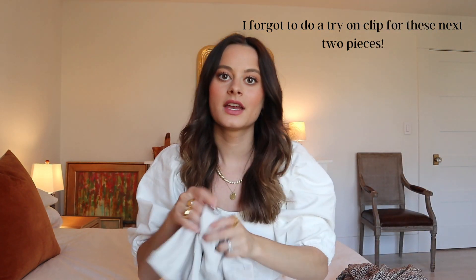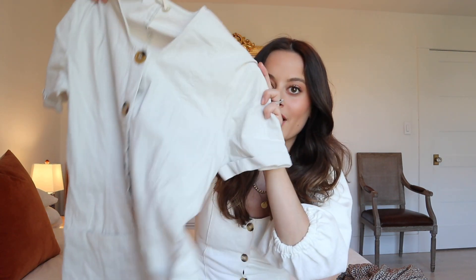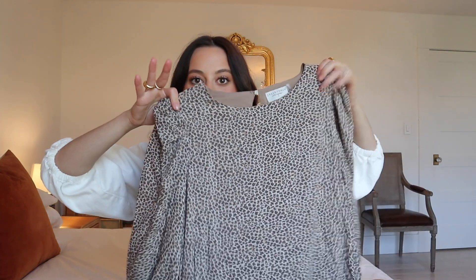This jumpsuit I got off Poshmark — it's from the brand Ruley. I love it because it has buttons going all the way down, which I love on jumpsuits, and it has pockets on the side. The material is very stretchy and extremely comfortable. The only thing is that when I put it in the wash it did shrink a little — in the crotch area, making it a bit uncomfortable, and the legs are now very short. But it's just so cute and perfect for spring with a pair of mules or those chunky espadrille sandals.